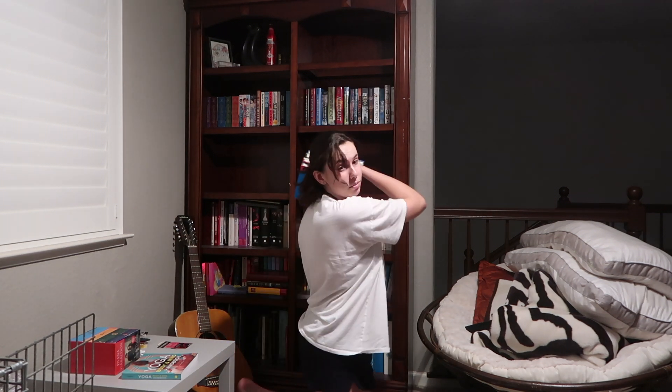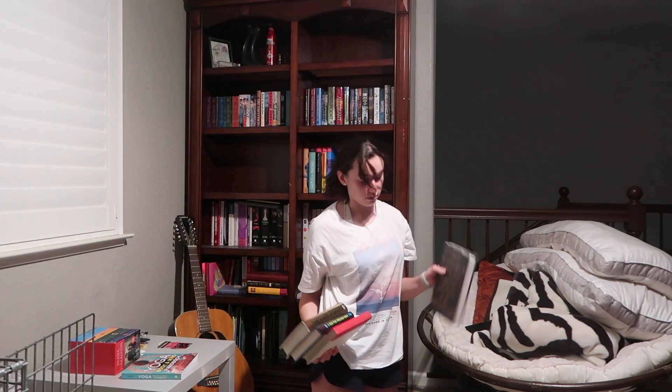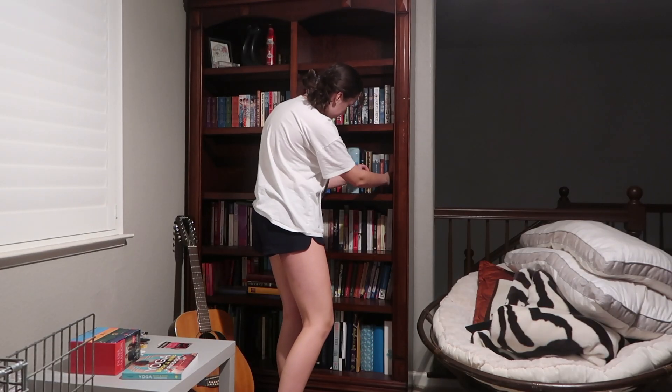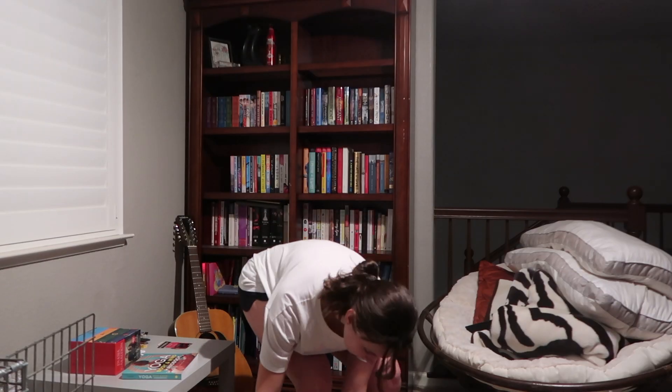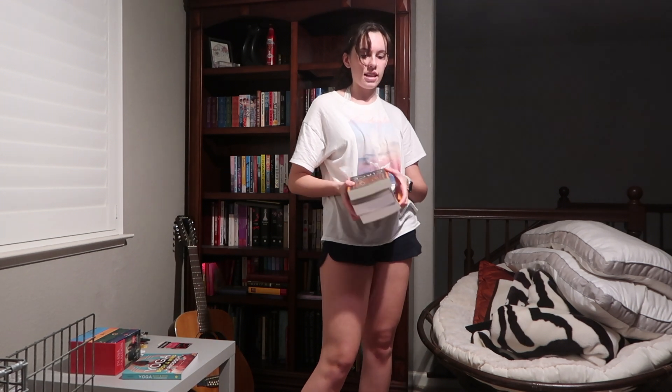I'm getting three new hardbacks this month. Apparently this book is really good. Crystal books? These are like also books that I feel like everyone has read — it's like classics that aren't classics.